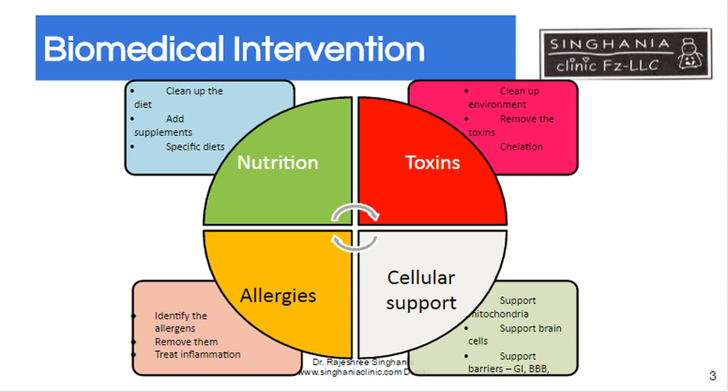I would like to divide biomedical intervention into four sections. One is nutrition, where you clean up the diet, you add supplements, and you have specific diets like gluten-free, casein-free diets.